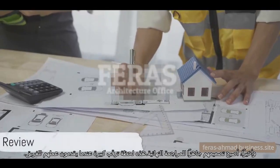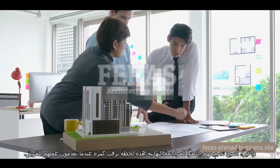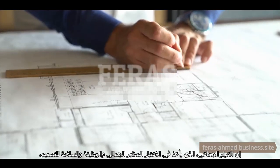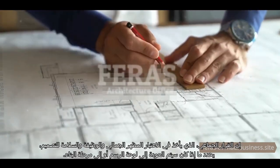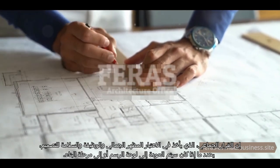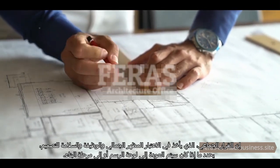Finally, their design is ready for the final review. This is a moment of great anticipation as they present their work to the team. A collective decision, taking into account the aesthetic appeal, functionality, and safety of the design, determines whether it's back to the drawing board or onto the construction phase.